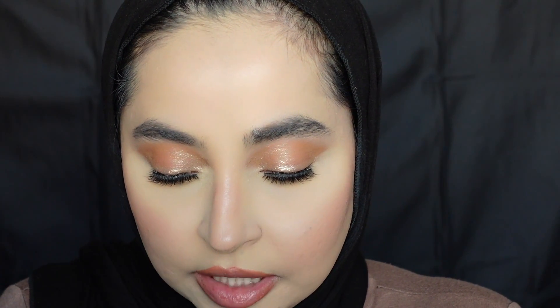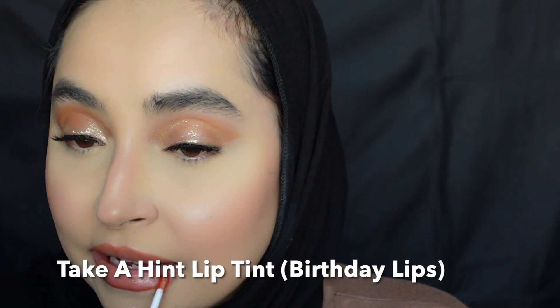Lip liners are something else I highly recommend. Lastly, I'm using the Take a Hint Lip Tint in Birthday Lips — this was five dollars and it's amazing. I would definitely repurchase more of these. The formula is super amazing — my favorite thing about it is that once it dries down and wears a little bit, it ends up being a stain on your lips. I love how it looks super low-maintenance but offers amazing color. It's so pretty — I love it so much.